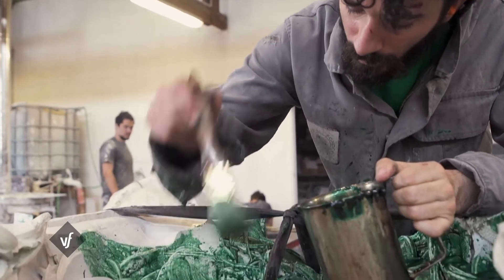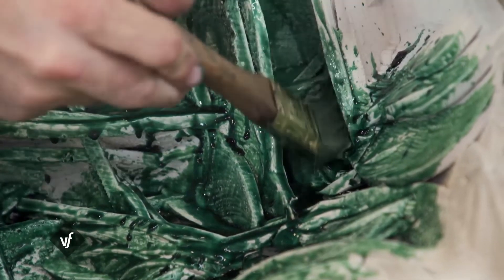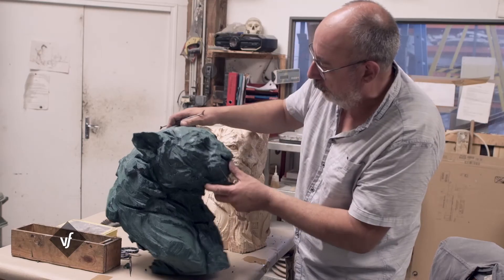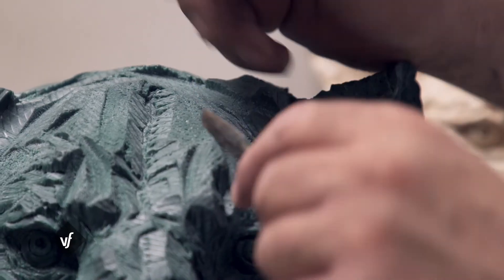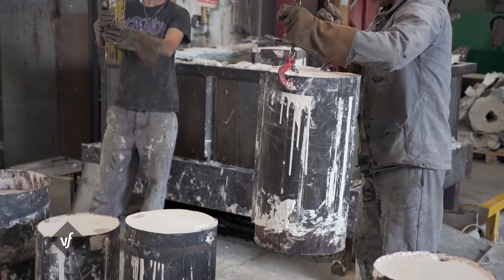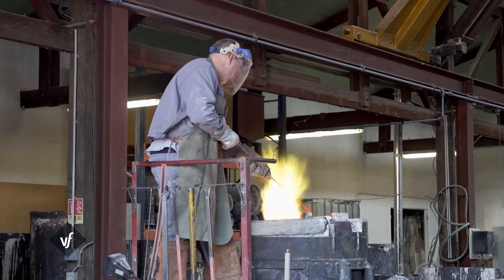On remplit le moule de cire pour faire une couche de 4 à 5 mm — un peu comme le pâtissier qui fait ses œufs de Pâques en chocolat. Après un temps de séchage, les différentes parties de la pièce en cire sont assemblées et retouchées afin qu'aucune impureté ou défaut ne vienne gêner les étapes suivantes. On enrobe ensuite ce modèle en cire dans du plâtre réfractaire, qui tient à haute température, et on le met dans une étuve. Cette étuve va monter à 800 degrés et toute la cire va brûler. Quand toute la cire est partie, le modèle en cire a disparu et a laissé son empreinte à l'intérieur du plâtre. Et c'est alors que vient la partie la plus impressionnante : la coulée.